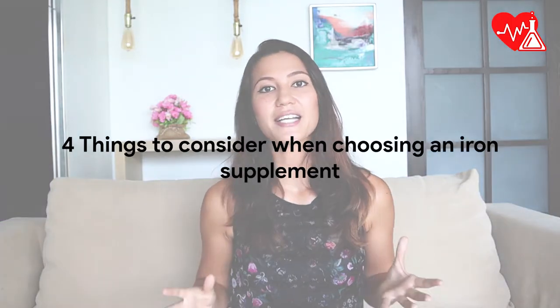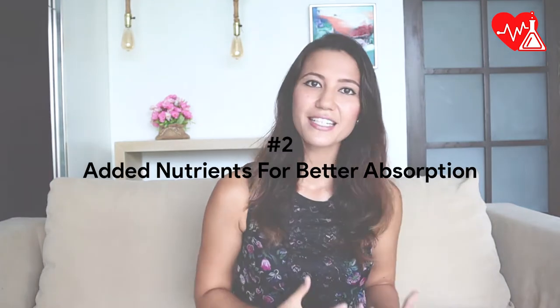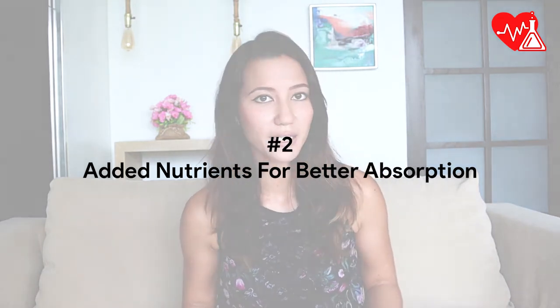When choosing an iron supplement, there are four factors to take into account. First and foremost, the most optimal source is iron bisglycinate. Secondly, look for added nutrients that may promote iron absorption — like vitamin C — or impair it, like calcium.